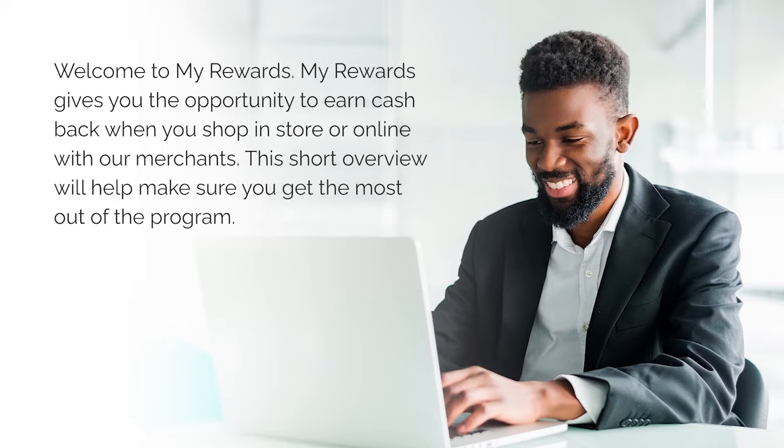Welcome to My Rewards. My Rewards gives you the opportunity to earn cash back when you shop, in store or online, with our merchants. This short overview will help make sure you get the most out of the program.